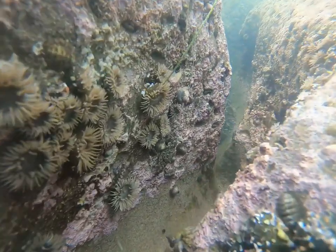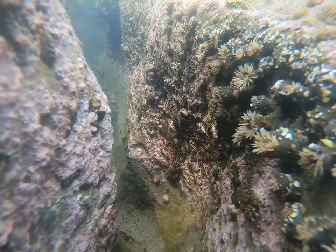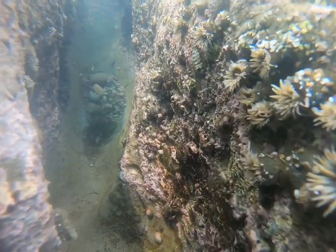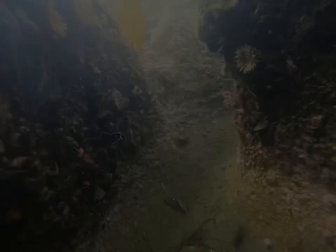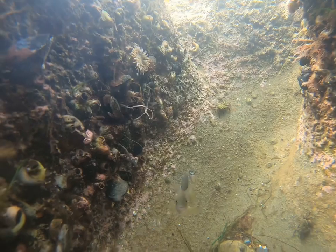These sea anemones use stinging tentacles to stun their prey and protect themselves. Crabs scuttle about these tide pools, scavenging off dead animals. Sometimes fish get trapped in these pools as the tide drops, and if the pool is too shallow and warm it can stress and even kill the fish.